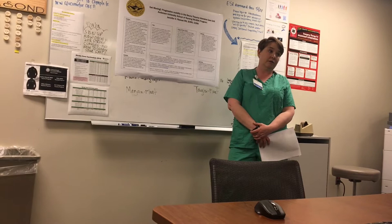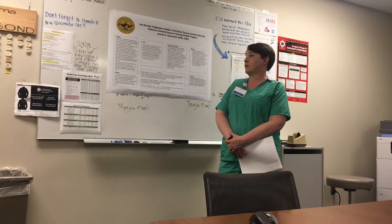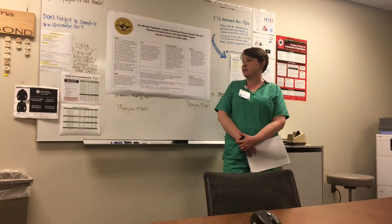Current evidence reveals that safe early mobilization of ICU patients is associated with a decrease in delirium at three days and a decrease in ventilator days.